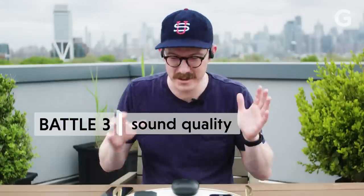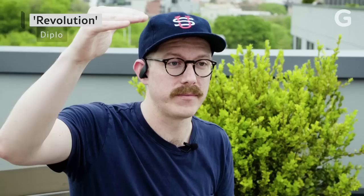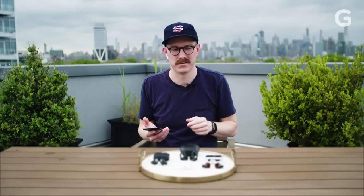And now it's time for the sound quality battle. We're going to listen to a variety of music through each set of earbuds to get an idea of what sounds best — we'll listen to Revolution by Diplo. All of these earbuds sounded pretty good. I was disappointed with the AirPods which were basically wimpy. The Jabra sounded a little bit muddy although I did love the noise cancellation. The Powerbeats Pro sounded terrific. But just not quite as terrific as the Master & Dynamic MW07, which had a refined sound audio fidelity that is really hard to pack into such a small package. That's why the Master & Dynamic win this battle.